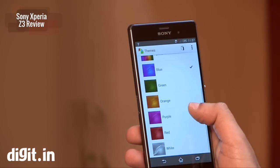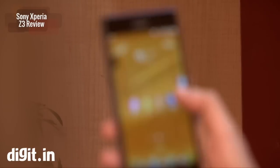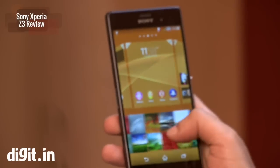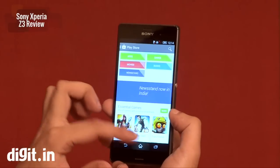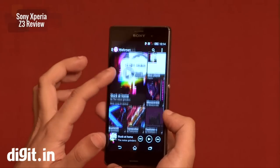The UI looks slightly refreshed compared to what we had seen on the Z2 and Z1. There are a few new themes, widgets, and wallpapers to give it a new look. The updated UI is definitely smoother and more stable than the older devices.